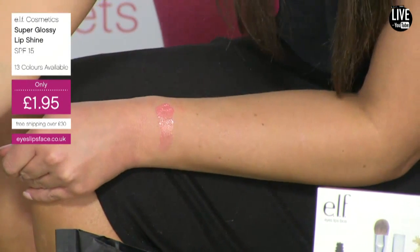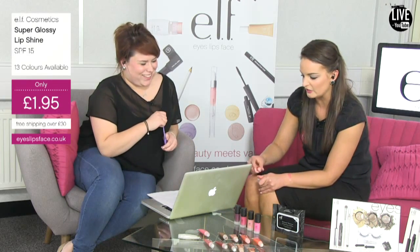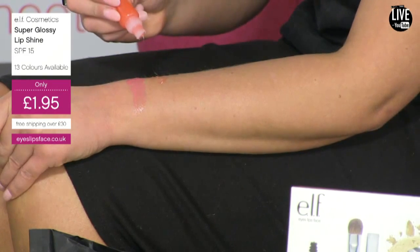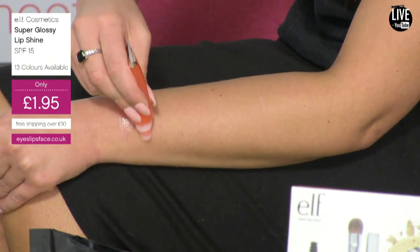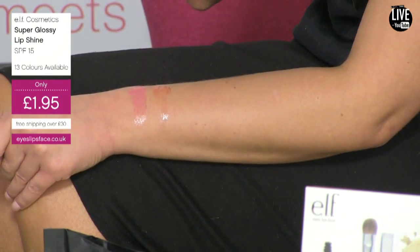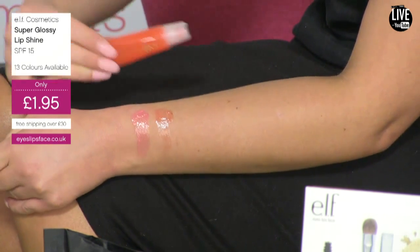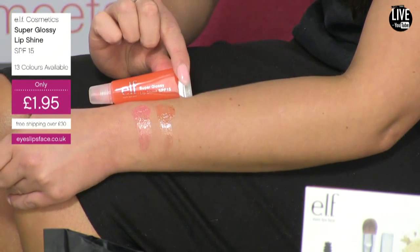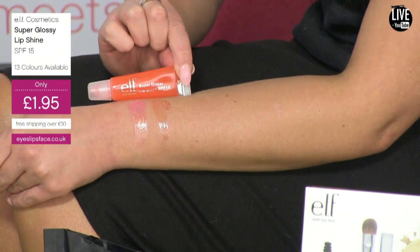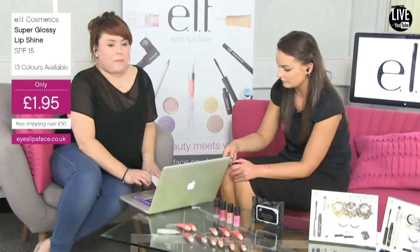Next shade is Honeydew — going through these with military precision. This is a matte color, meaning it contains no shimmer. It smells amazing, like watermelon strawberry. It's an almost clear consistency — really intense looking in the tube but it is sheer with no glitter. It has SPF 15 in this one as well.